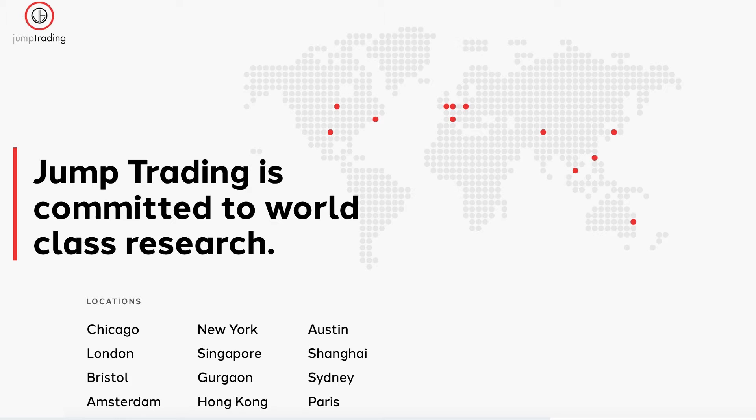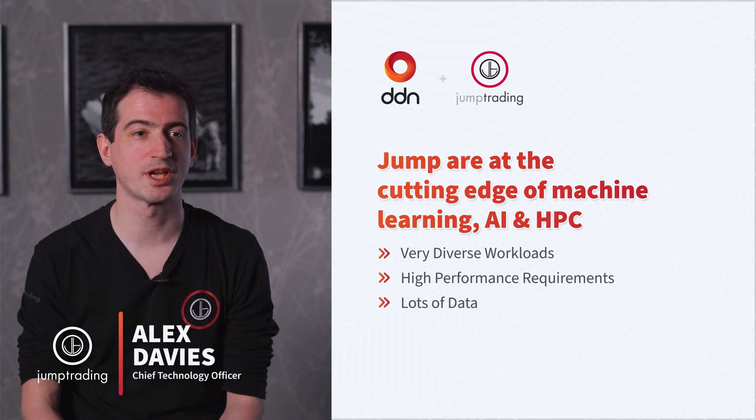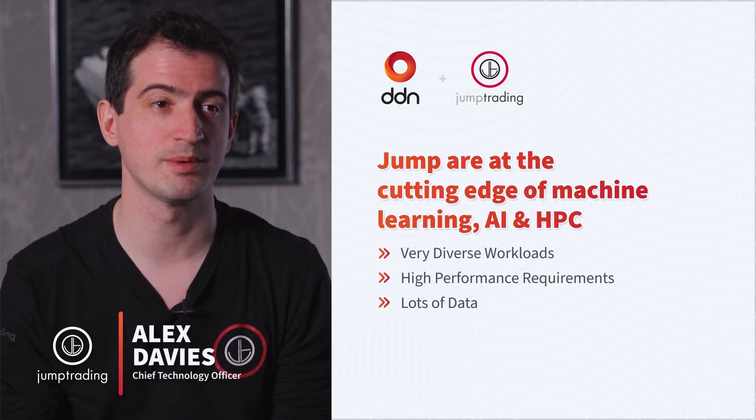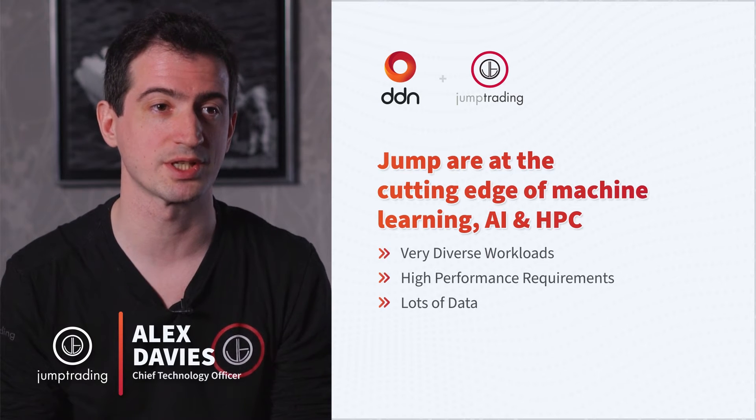I'm Alex, I'm the CTO at Jump Trading. Jump is a leading proprietary trading firm. We trade all asset classes, all time horizons, pretty much everywhere in the world. We've got offices in more than 12 places, 1,500 employees, and I've been at Jump for just over 12 years. Jump is at the cutting edge of AI, machine learning, and HPC. We have very diverse workloads but they pretty much all do a lot of IO. We have very high performance requirements and we also have a lot of data — we're capturing data all over the world for all these different asset classes.